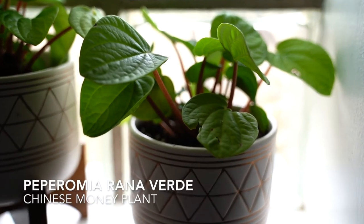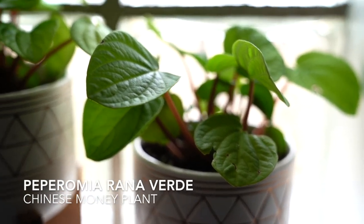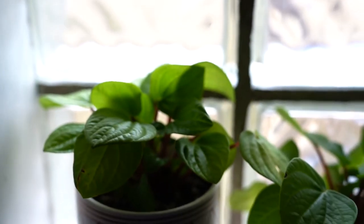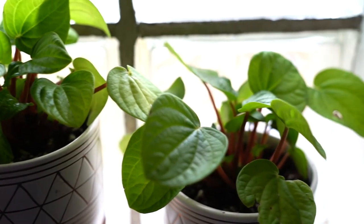And last but not least our Chinese money plants. This is so cute. It pops up little babies at the base and you can replant them and propagate them super easily. I love this guy.